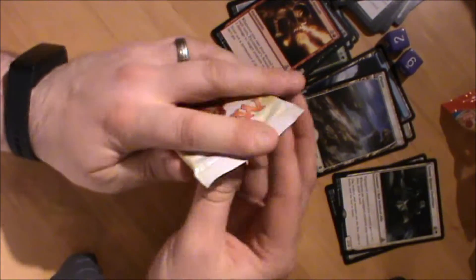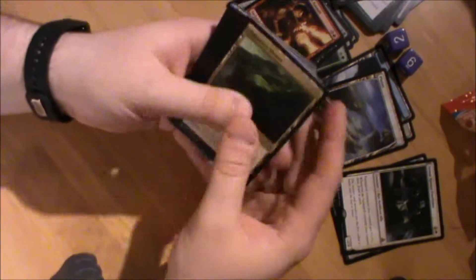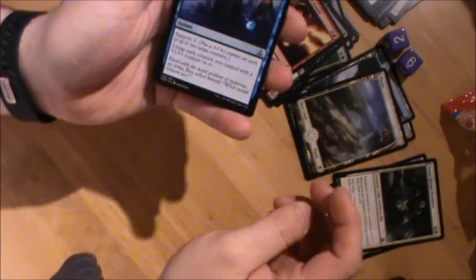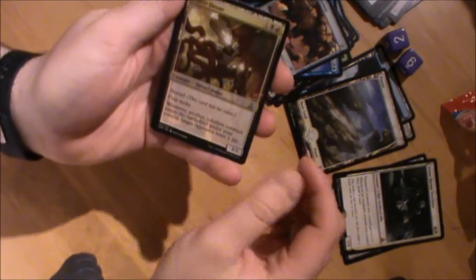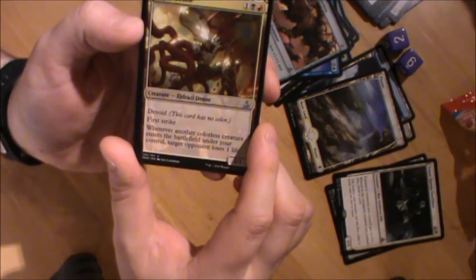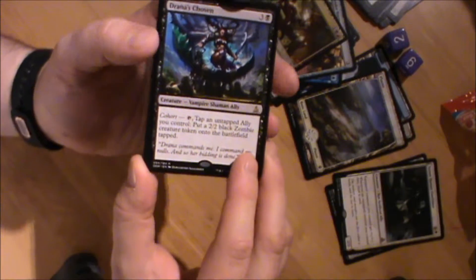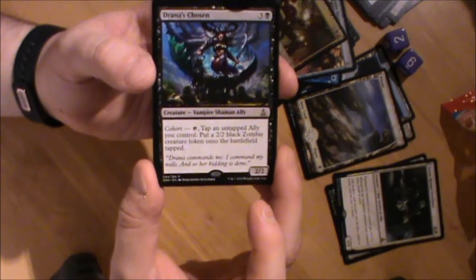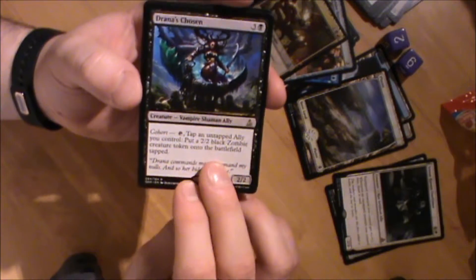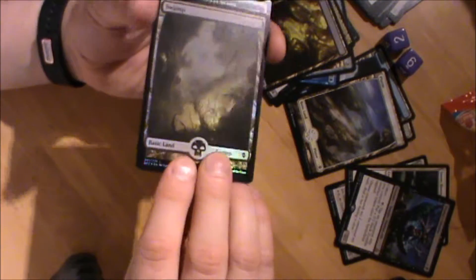Chandra is my girl, I've got nearly a full playset of her. Opening the Chandra pack: Unity of Purpose, Strider Harness, Flare Drone - very good in a red-black aggressive deck, first strike and whenever another colourless creature enters the battlefield the target opponent loses one life. The rare is Drana's Chosen - three and a black, Vampire Ally Shaman. Her cohort ability lets you tap her and an untapped ally to put a 2/2 black Zombie creature token onto the battlefield. And we have a foil in this pack!